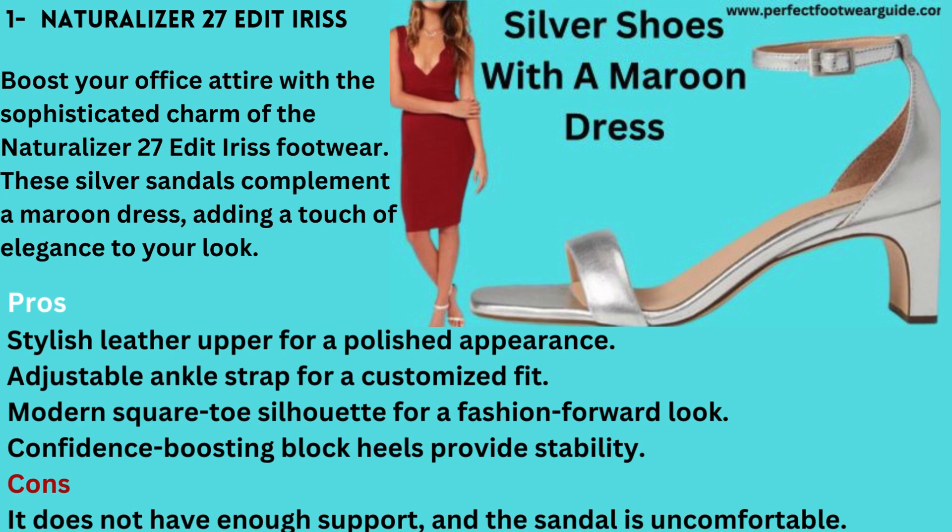Adjustable ankle strap for a customized fit. Modern square-toe silhouette for a fashion-forward look. Confidence-boosting block heels provide stability. Cons: It does not have enough support, and the sandal is uncomfortable.